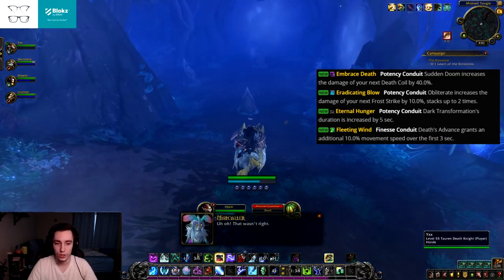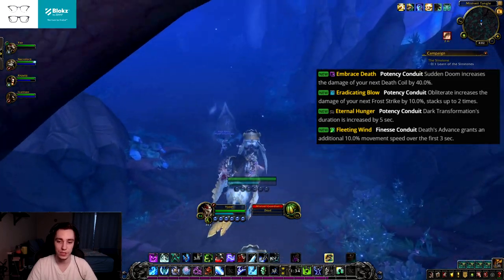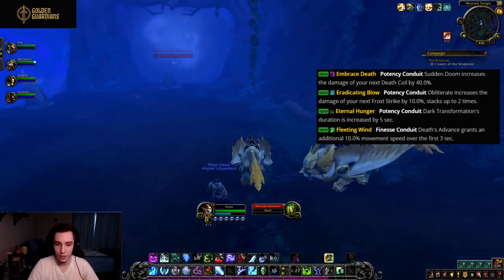Then we have Fleeting Wind, a finesse conduit. Death's Advance grants you an additional 10% movement speed over the first three seconds — so you just get a little bit faster. This one is all right, nothing special.